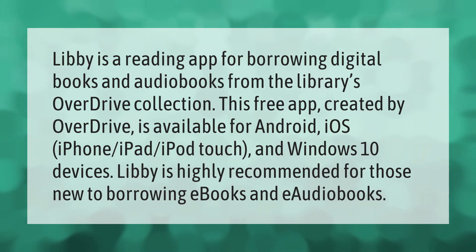Libby is a reading app for borrowing digital books and audiobooks from the library's OverDrive collection. This free app, created by OverDrive, is available for Android, iOS (iPhone, iPad, iPod Touch), and Windows 10 devices. Libby is highly recommended for those new to borrowing ebooks and e-audiobooks.